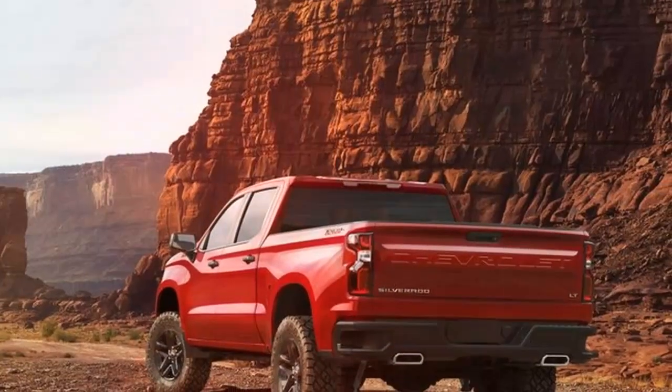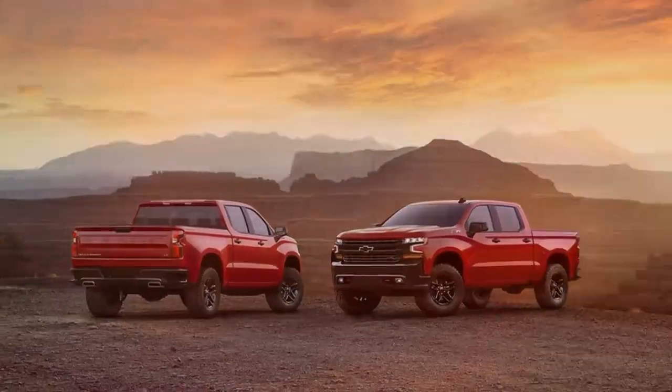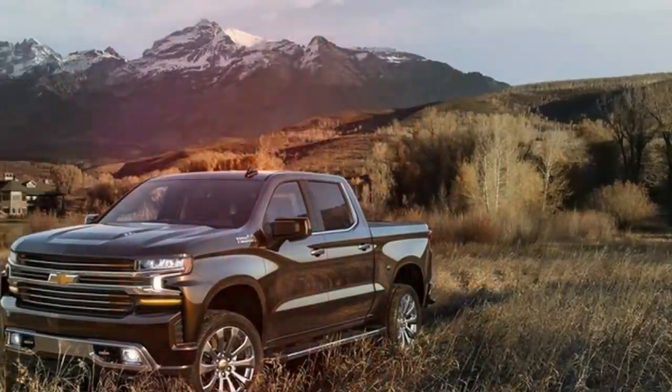The Colorado ZR2 is a genuine off-road machine, with a raised suspension, wider stance, and 31-inch Goodyear off-road tires. Essentially, the ZR2 is a Ford Raptor on somewhat of a diet — and also on a budget.